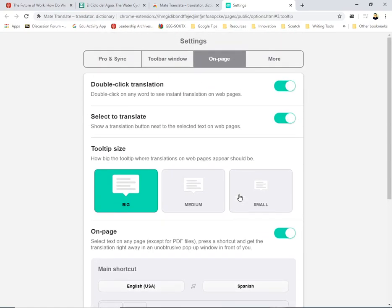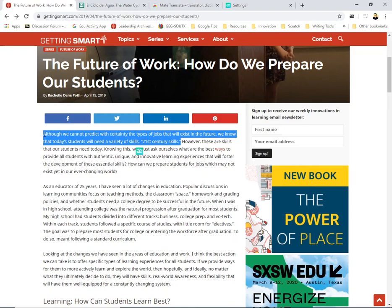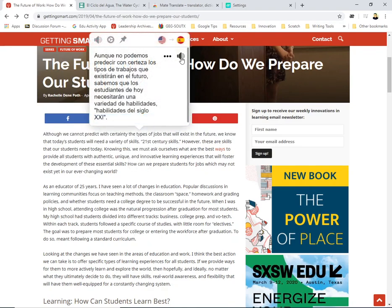I really want you to see this in action, so let me go ahead and highlight this whole first sentence and click on my extension. Let's listen: 'Aunque no podemos predecir con certeza los tipos de trabajos que existirán en el futuro, sabemos que los estudiantes de hoy necesitarán una variedad de habilidades — habilidades del siglo 21.'